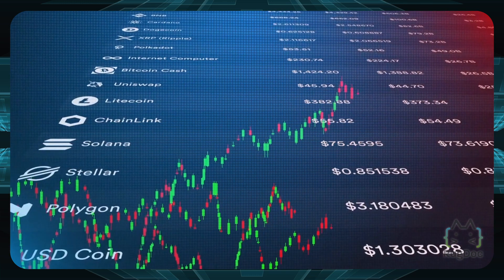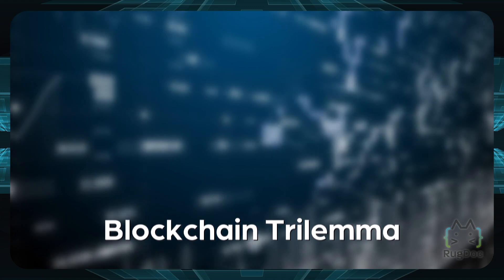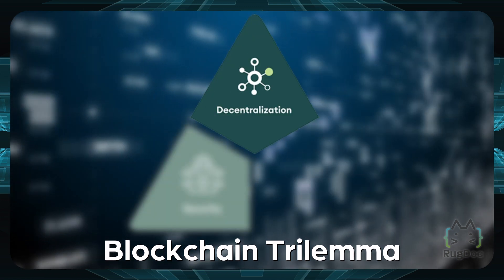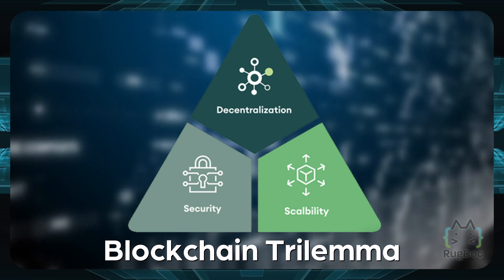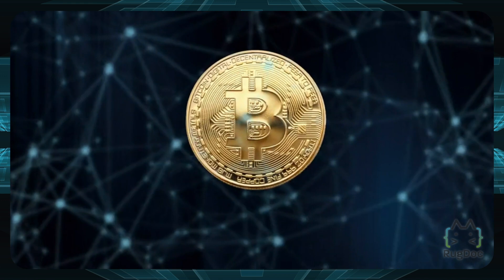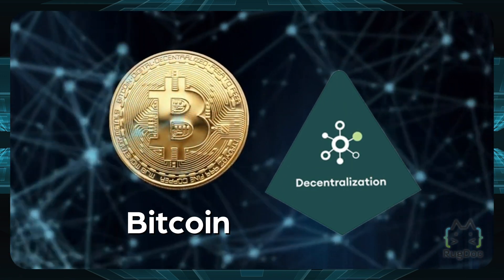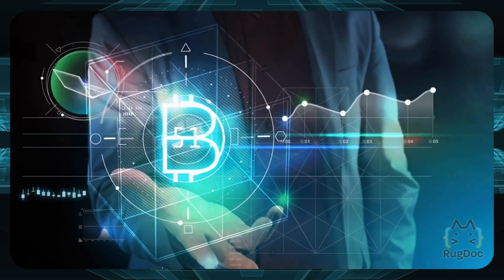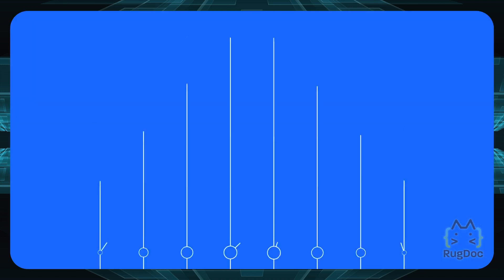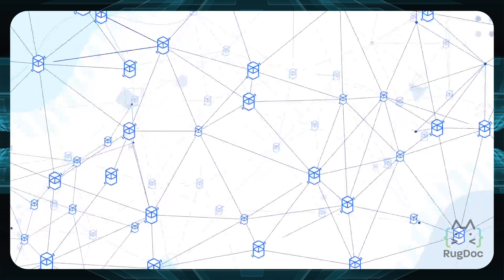The biggest limitation of the previous generation of blockchains is widely known as the blockchain trilemma. This involves three aspects: decentralization, security, and scalability. To improve one of these aspects, it will come at the expense of one of the other two. Bitcoin, for example, has focused entirely on decentralization and security at the cost of scalability, making it less suitable for daily small transactions that require high transaction speed.